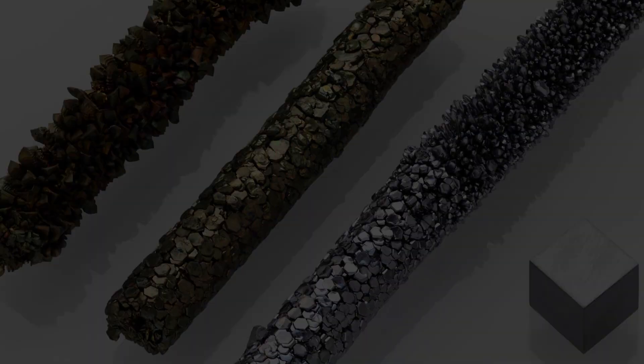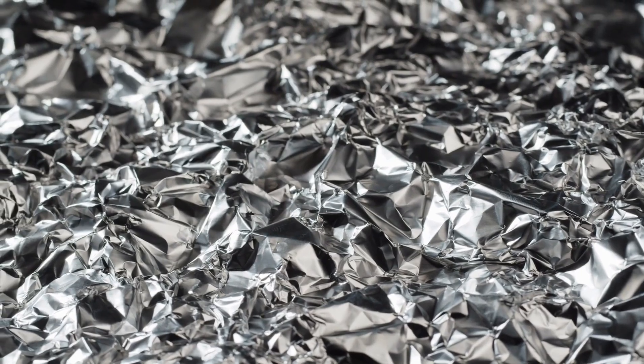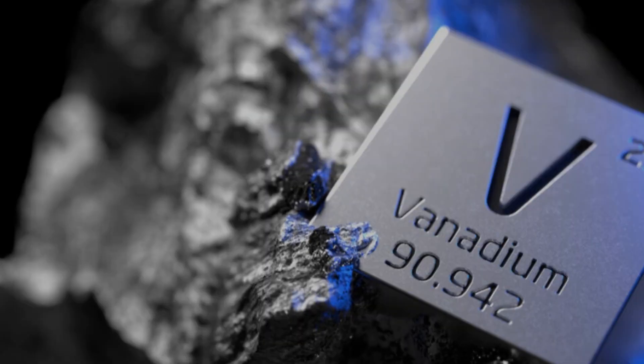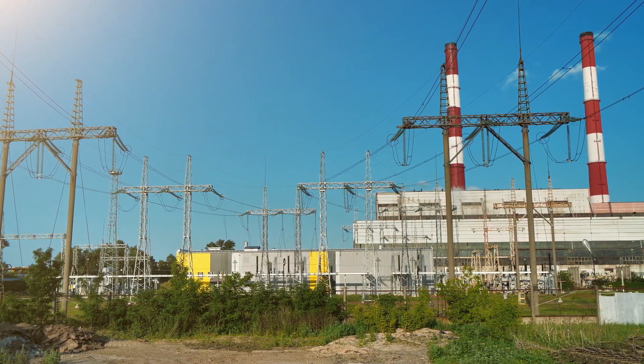Vanadium is a common material used in flow battery electrolytes. It's not super rare, but it's not as common as elements like aluminum or iron. While the price and supply of vanadium have been stable, scaling up production for large-scale energy storage could put pressure on its availability.